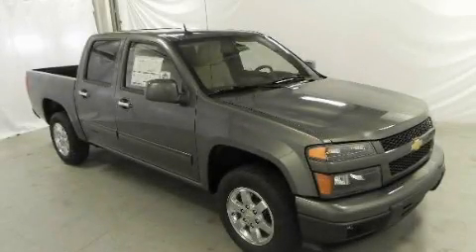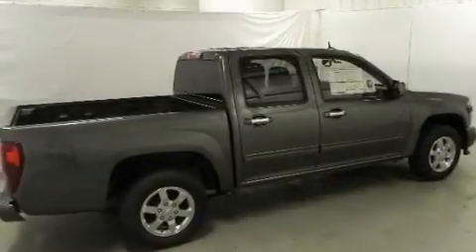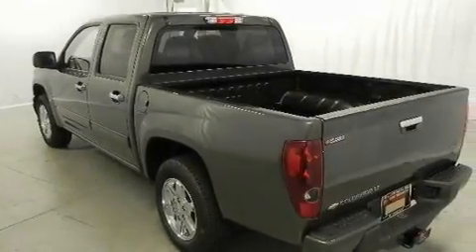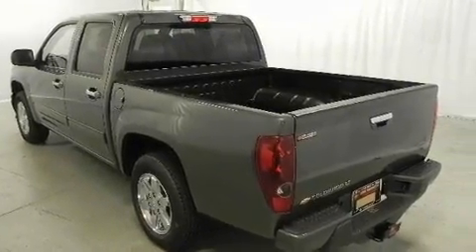This is a brand new 2011 Chevrolet Colorado, made for the job site, the trail, and the town. It has a 3.7-liter 5-cylinder engine and a 4-speed automatic transmission.